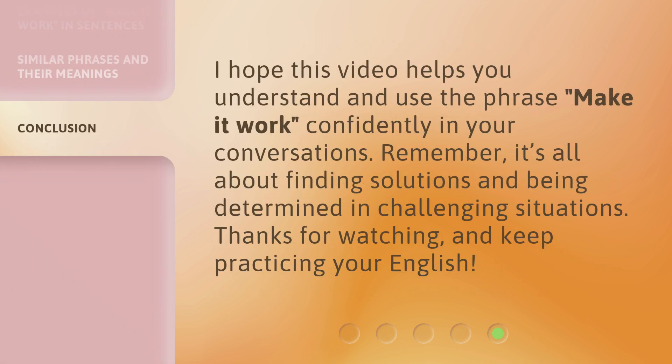I hope this video helps you understand and use the phrase 'Make it Work' confidently in your conversations. Remember, it's all about finding solutions and being determined in challenging situations. Thanks for watching, and keep practicing your English!